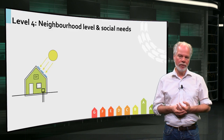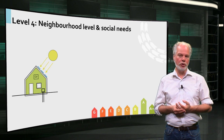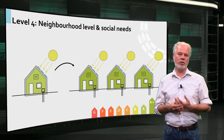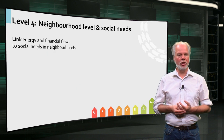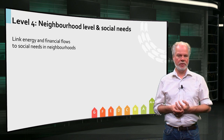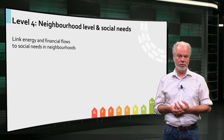Level 4 introduces two interrelated perspectives to sustainable housing management: the social perspective and the neighborhood perspective. Considerations for this level go beyond dwellings alone. The approach considers all energy and financial flows in the neighborhood and links them to existing social needs to create a new business case. The ambition of energy-friendly renovation serves as a driving force to achieve other objectives in the neighborhood.